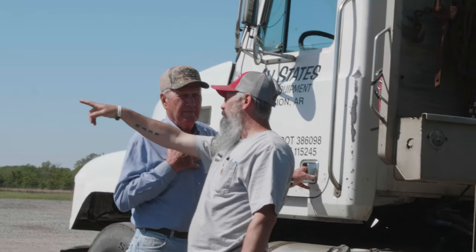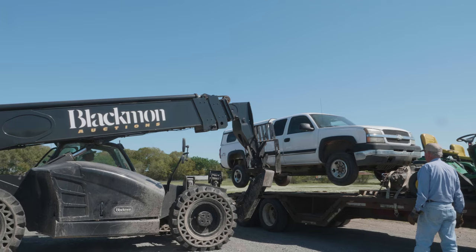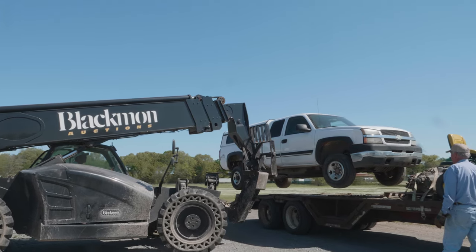I bring my stuff here because there's so many buyers. He's also on the internet now and gets a good price for most of it. Thomas has always been fair with me, and fairness goes a long way in this business.